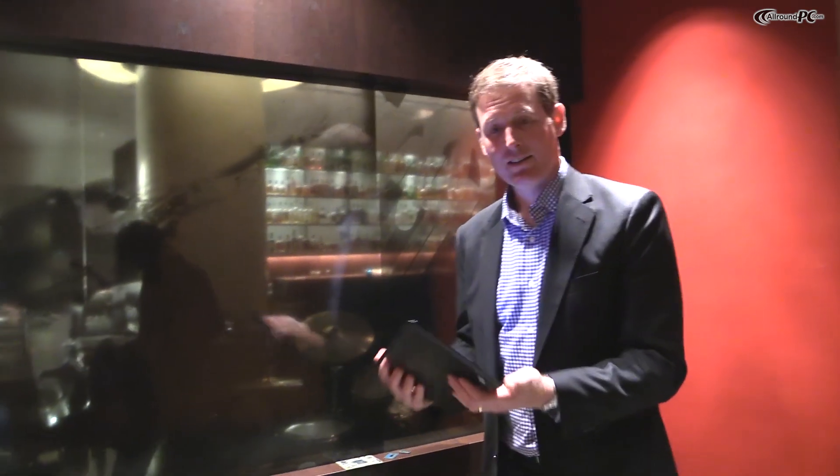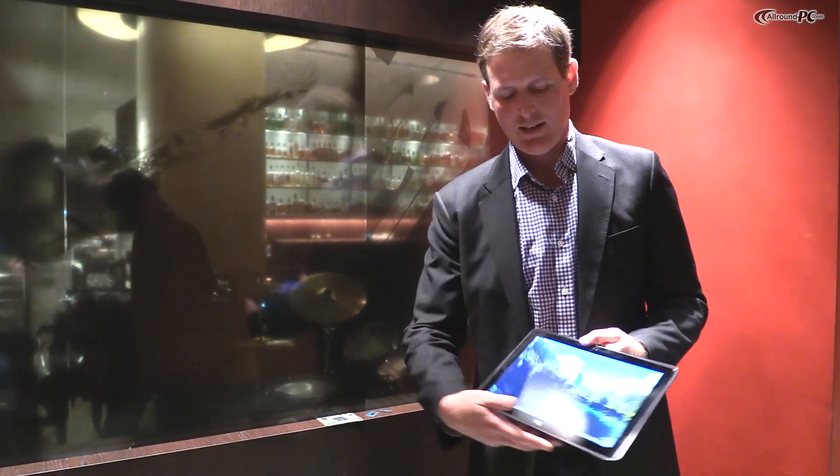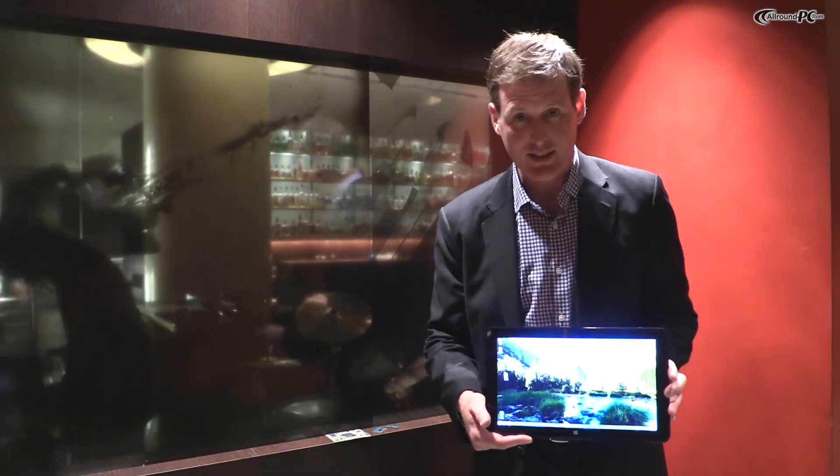It also has no fan — no fans, no hot air, no noise. This thing sports an incredibly high-resolution display. You can just see how gorgeous it is.